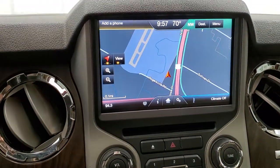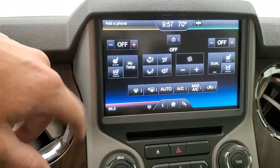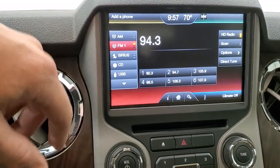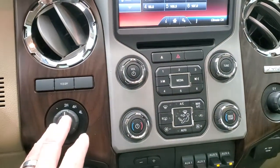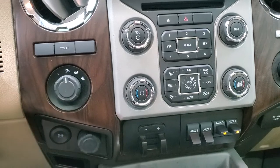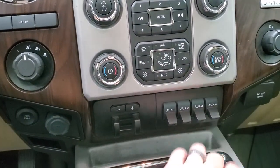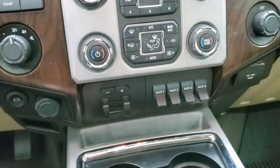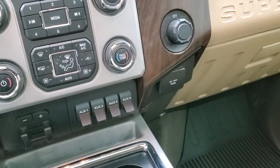It does have the factory navigation system. You also have your climate controls, heated seats, cooled seats, AM/FM and Sirius XM radio capabilities, CD player, and dual climate controls. It has four-wheel drive, traction control system, factory exhaust brake, factory brake controller, and four upfitter switches — you can hook up lights to those and they act just like light switches. Also a 110-volt, 150-watt plug-in.